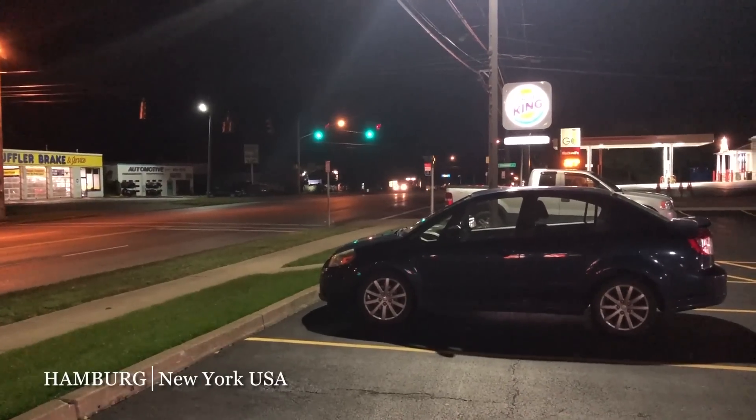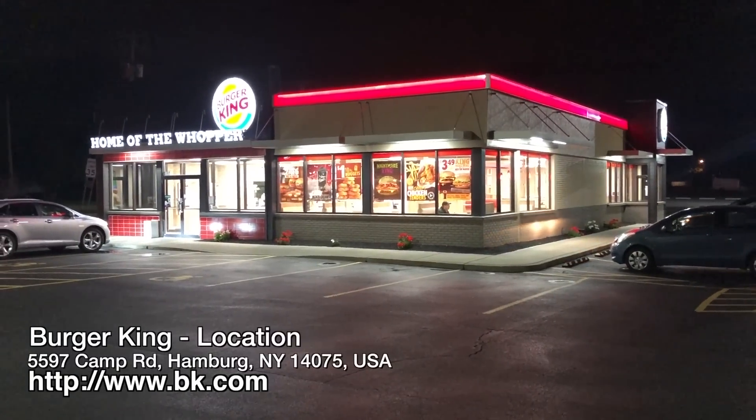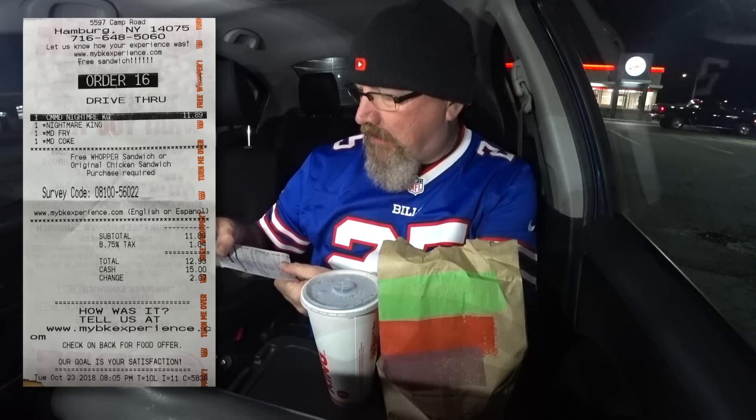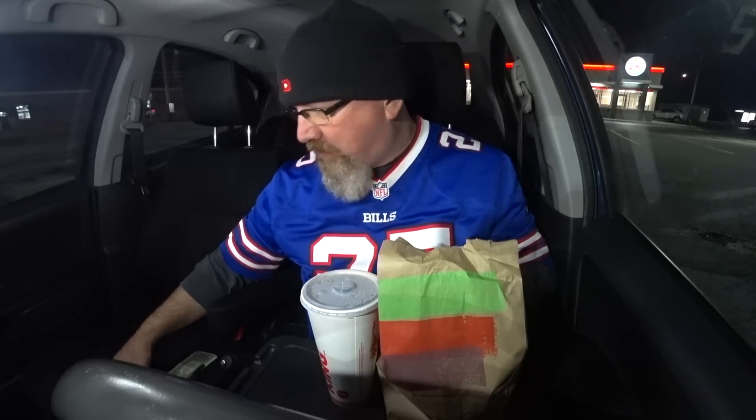I'm in the very dark, spooky town of Hamburg, New York, because earlier today I drove all the way down from the Toronto area to do the Nightmare King from Burger King. Apparently it's supposed to give you nightmares — I'll let you know tomorrow. It's $11.89 here in Hamburg with a $1.04 tax, came to $12.99. I handed her two fives originally, thinking it was going to be under $10 like usual, but not this place.